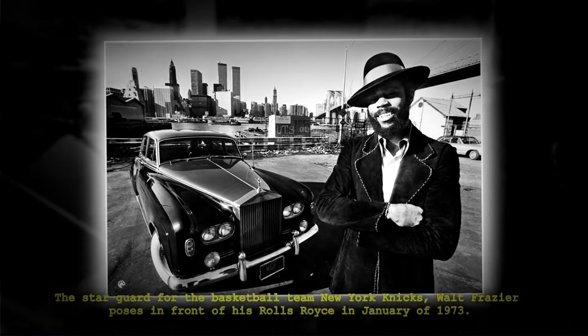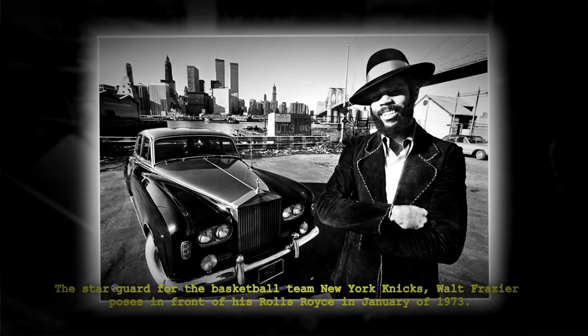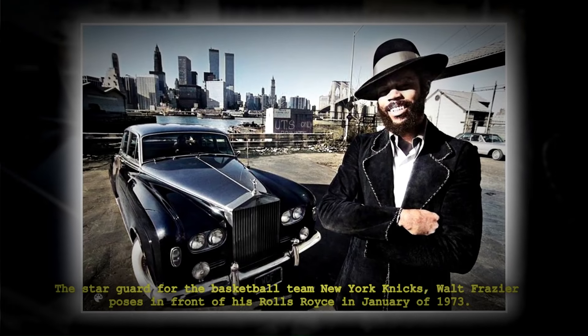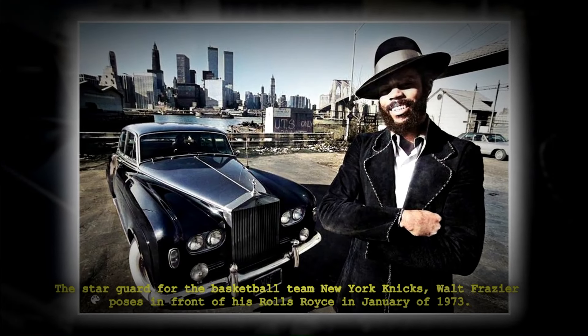The star guard for the basketball team New York Knicks, Walt Frazier, poses in front of his Rolls-Royce in January of 1973.